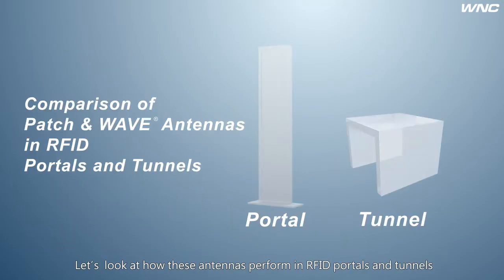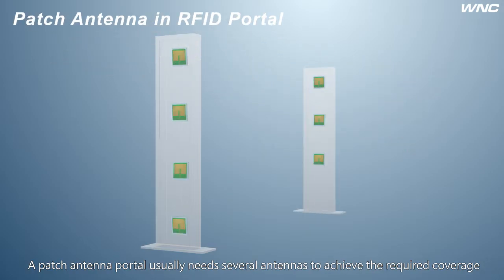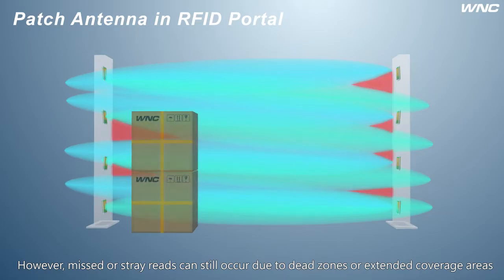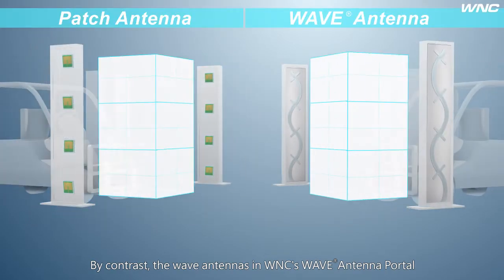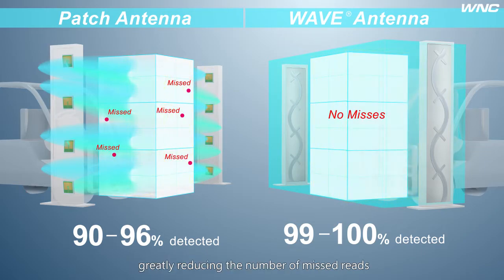Let's look at how these antennas perform in RFID portals and tunnels. A patch antenna portal usually needs several antennas to achieve the required coverage. However, missed or stray reads can still occur due to dead zones or extended coverage areas. By contrast, the wave antennas in WMC's wave antenna portal provide complete coverage where needed, greatly reducing the number of missed reads.